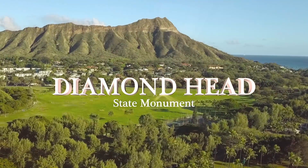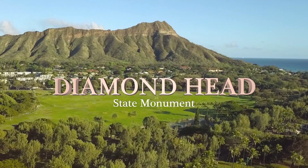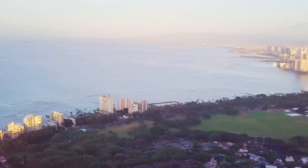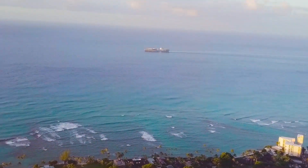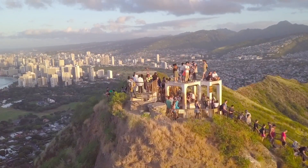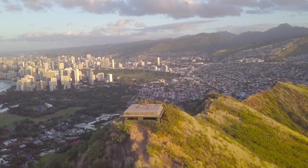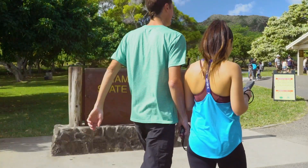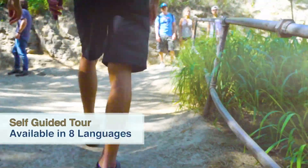Diamond Head — a spectacular, fun, and moderate hike for visitors and Hawaii residents. Within just a few minutes of Waikiki, you can view the full splendor of the southern coast of Oahu from the ultimate perspective. And for the best experience, take the narrated State of Hawaii Diamond Head hiking tour.